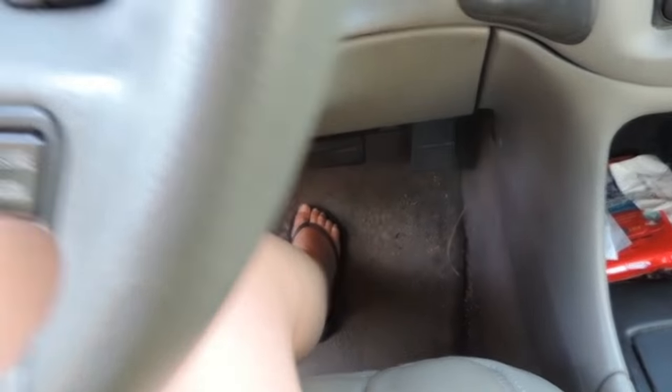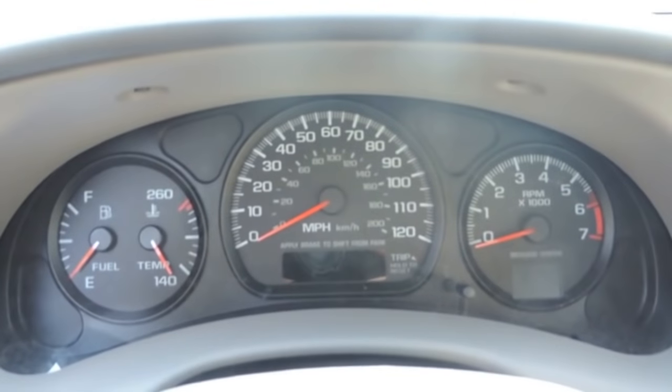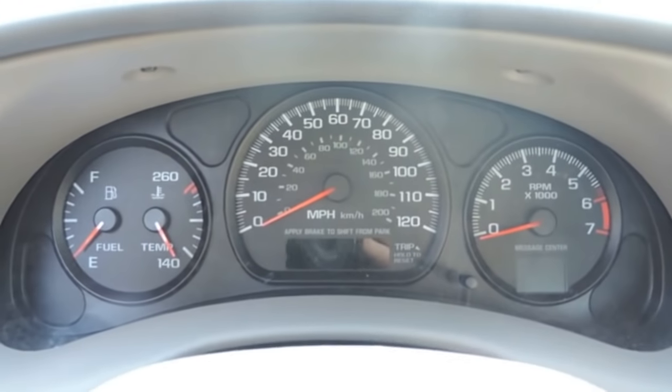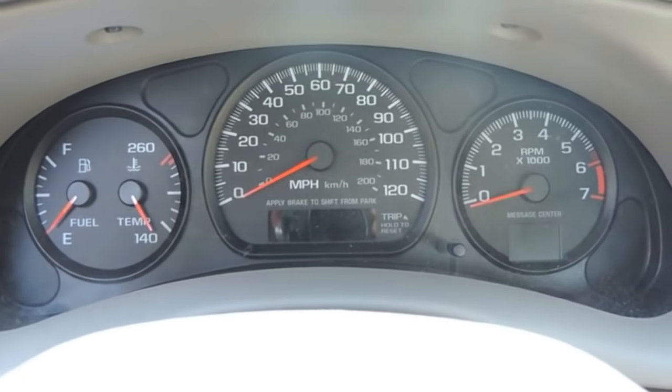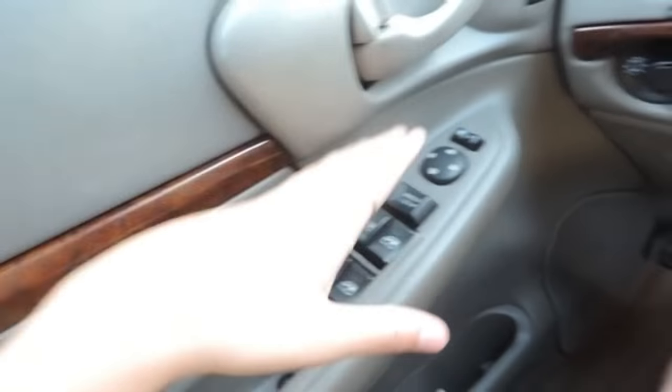I'm not like short, but for some reason I can't reach the pedal unless I'm super close. So this is my steering wheel. This is obviously like the speedometer, my gas or whatever, the temperature of the car, and then RPM—I don't really know what that is.